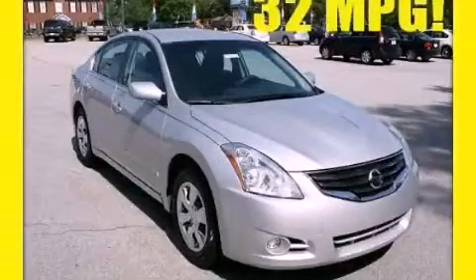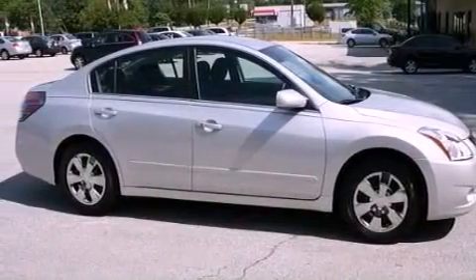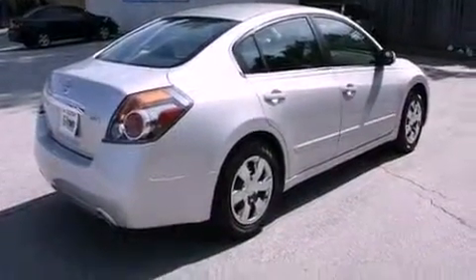This is a 2011 Nissan Altima. It has a 2.5-liter four-cylinder engine and a continuous variable transmission. It has a clean non-smoker interior and new tires.